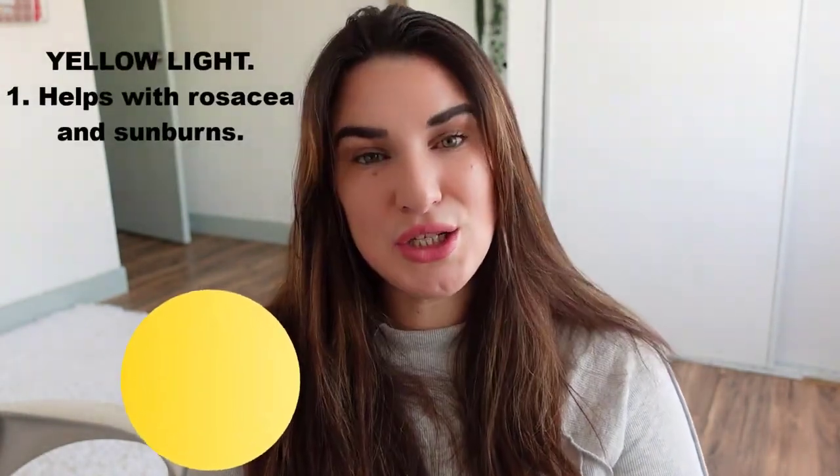I'll be putting more blue light benefits on screen — if you want to see everything, just pause the video. Green light is going to help you with PTSD, anxiety, and depression, among other things. Yellow light helps with sunburn and rosacea. Yellow light is actually one of my favorites that I'm going to use the most because I have rosacea — I get red very fast and this is going to help my skin not get so red.